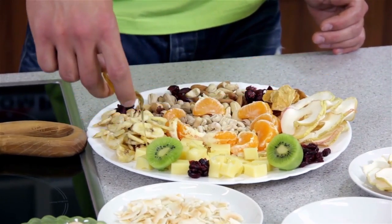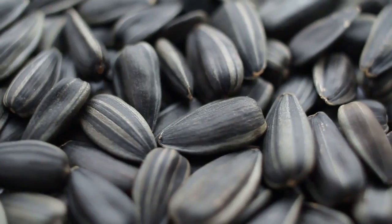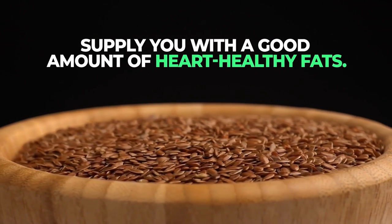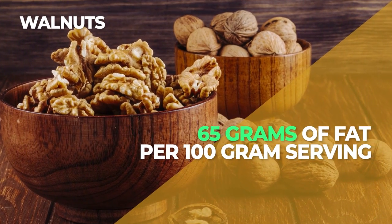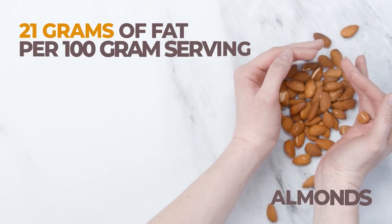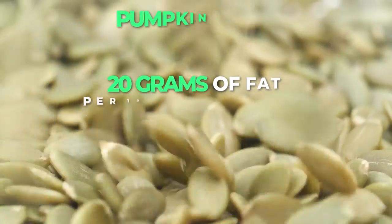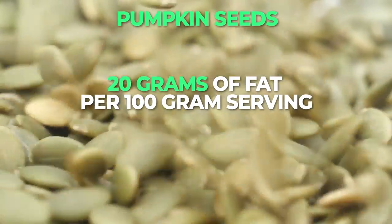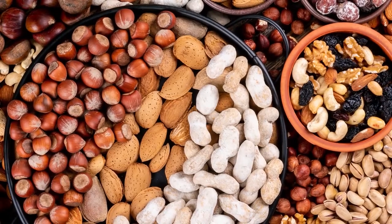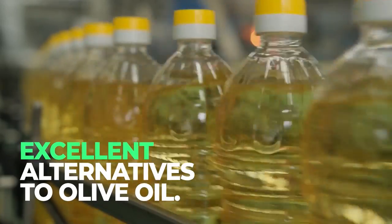Most any variety of nut or seed — like walnuts, macadamia nuts, almonds, cashews, pumpkin seeds, sunflower seeds, flax seeds — will supply you with a good amount of heart-healthy fats. Walnuts house about 65 grams of fat per 100 gram serving, but they are high in those needed omega-3 fatty acids. Almonds contain about 21 grams of fat per 100 gram serving, but most of the fat content is healthy monounsaturated fat. Pumpkin seeds contain almost 20 grams of fat per 100 gram serving, but they contain unsaturated alpha-linoleic acid. The fact that nuts and seeds contain beneficial mono- and polyunsaturated fats makes cooking oils derived from nuts and seeds excellent alternatives to olive oil.